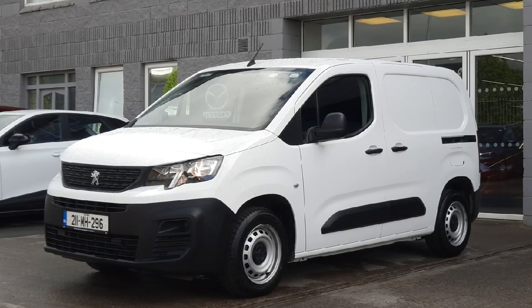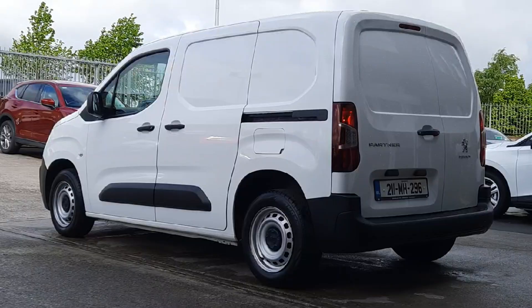It has reverse sensors, sliding side door, twin double hinged rear doors. It's ply lined on the inside, it has overhead storage and load through as well for timber. It's a really well specced van with very low mileage. The new style Peugeot vans are a really smart looking van.